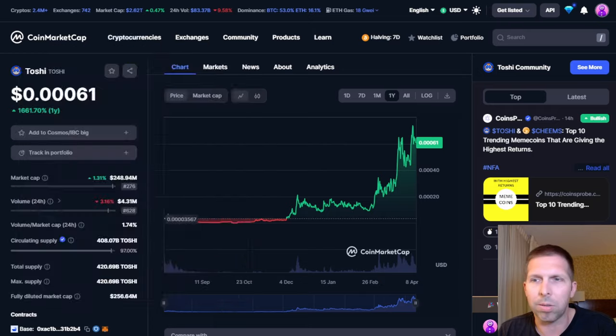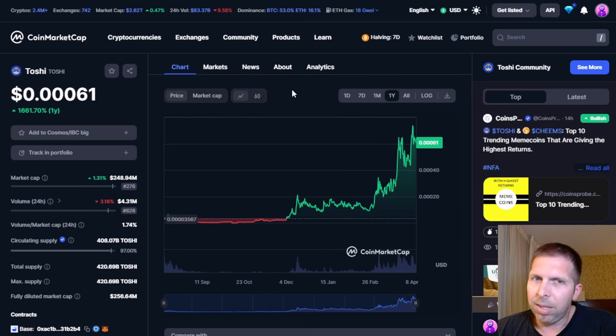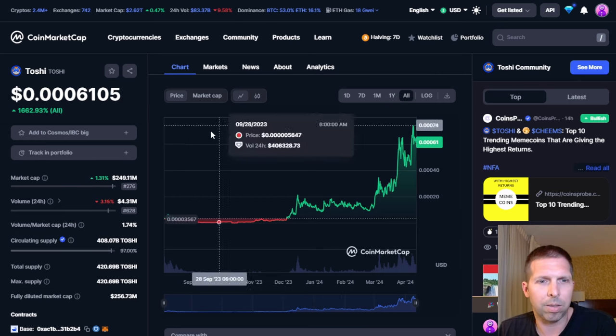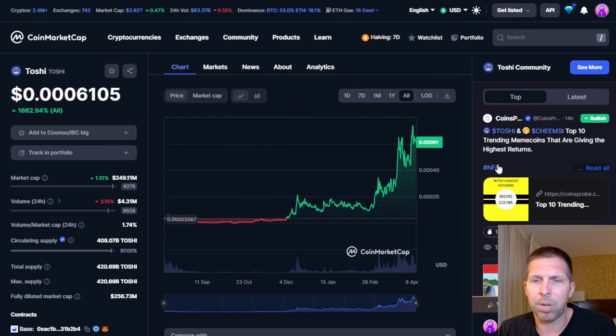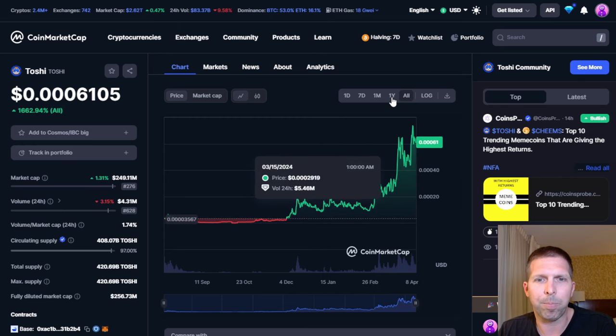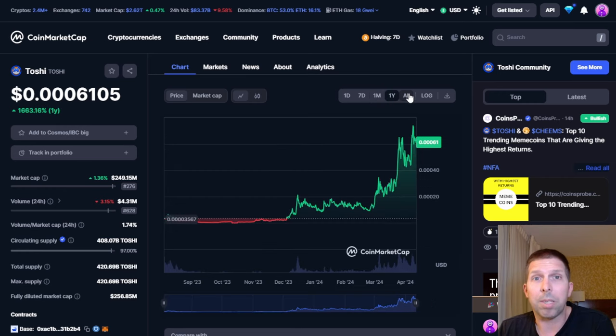Toshi — the story is that Coinbase or someone on the Base team developed it. It's named after Brian Armstrong's cat, Toshi, which is presumably named after Satoshi Nakamoto. Toshi's been around for a while — since August of 2023 — and it has a really impressive chart, nothing but climbing. This is honestly one of the best meme coin charts I've ever seen and I think it's got some ways to go yet.